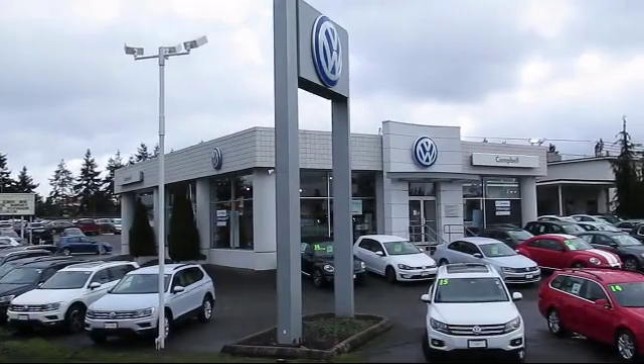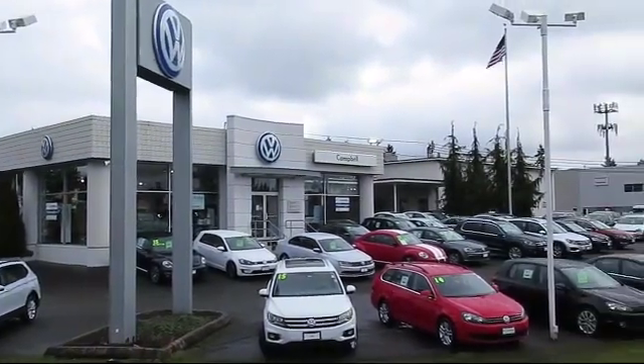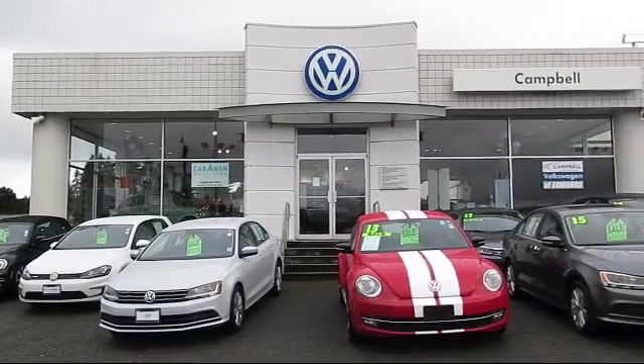Welcome to Campbell Volkswagen, and here's a look at another one of our new vehicles from our great selection of cars, trucks and SUVs.